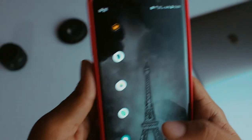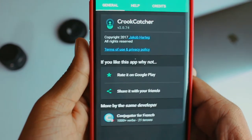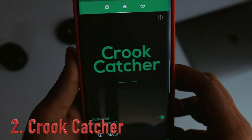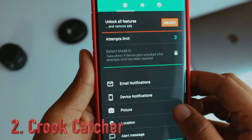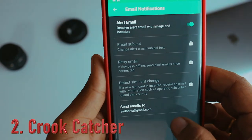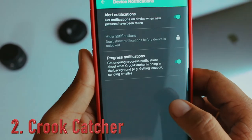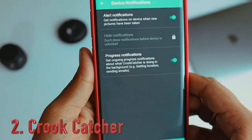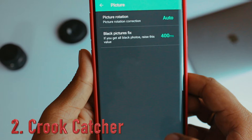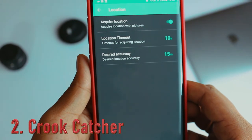The next app in the list is something very important — its name is Screw Catcher. This is an anti-theft application that is very much required nowadays. You need to give permission for accessing your Gmail account, front-facing camera, and location. After doing all this, you link your Gmail account with the application. If anyone tries to unlock your device, it captures an image using the front camera without anyone noticing.